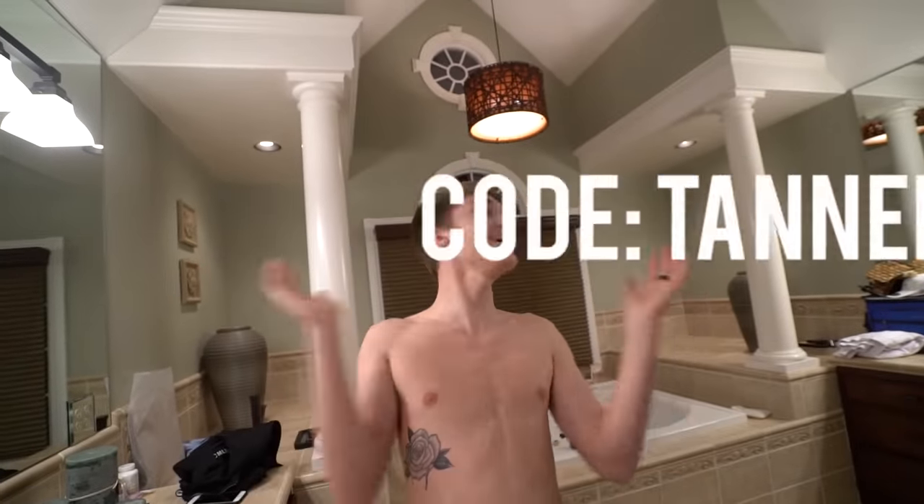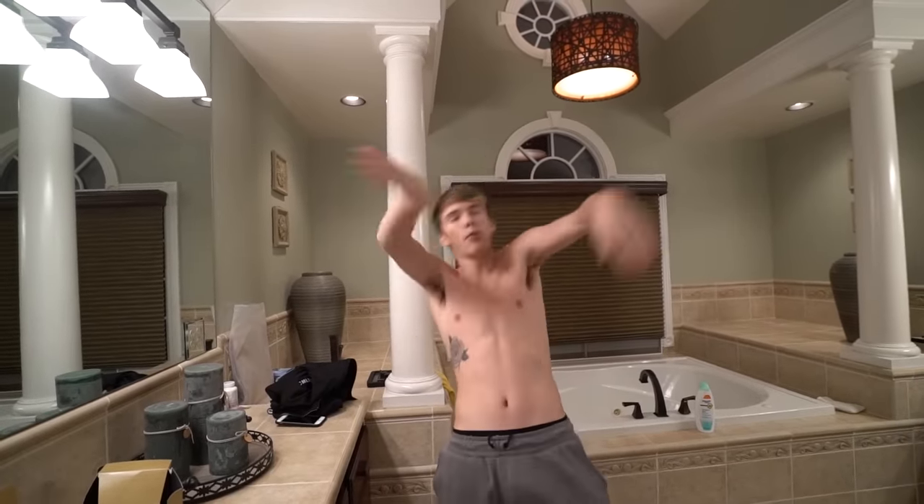DollarShaveClub.com/Tanner. Everything is super high quality, way better price than you'll find at the stores. Plus you're gonna waste your time going to the store staring at razors being like 'what does this one do?' You already know this is gonna get the job done. They sell more than just razors — they do a bunch of stuff. So guys, check them out, and we're gonna go ahead and get into the vlog.